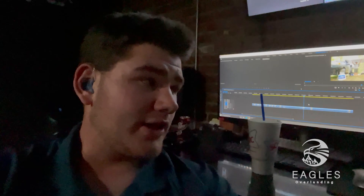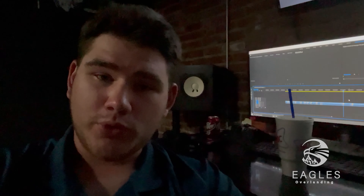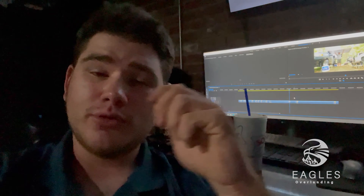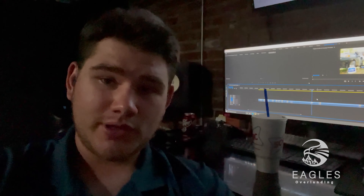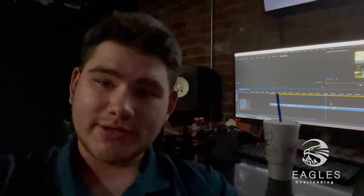It is currently 9:46 as I'm recording and editing this video. I started editing it right as I got back in town, so this is a fresh video that will hopefully be uploaded tonight.